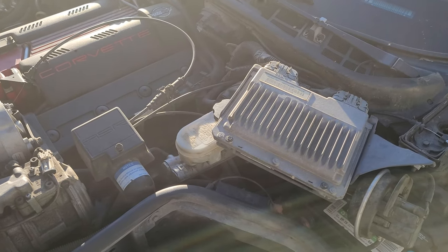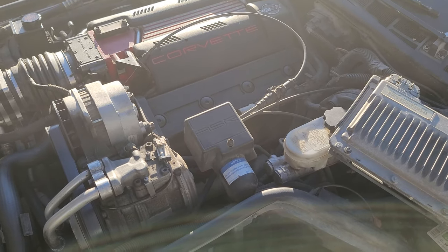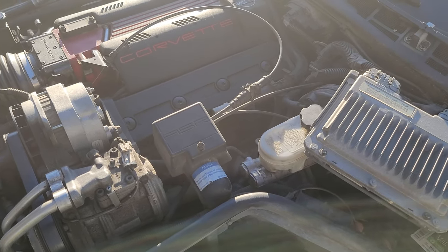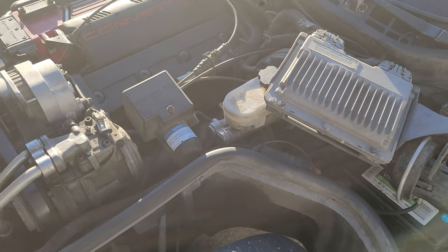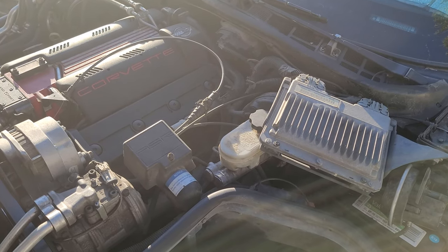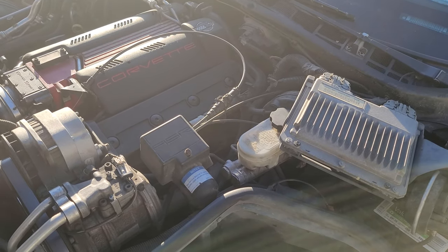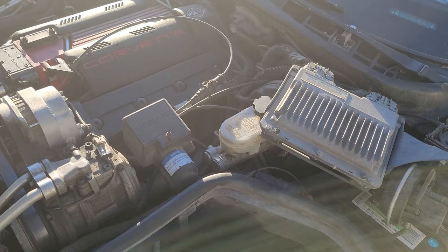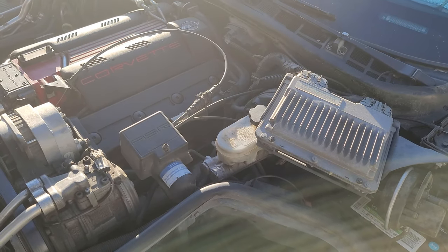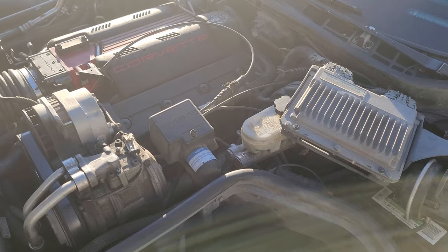Traction control, for GM at least, was introduced all the way back in 1971 on the Buick Riviera, and it was called Max Track if I'm remembering correctly. It consisted of a wheel speed sensor in the front, a transmission sensor, an on/off switch, and a basic little computer that would sense a differential between the front wheel speed and the transmission output speed going to the driveshaft. If there was a difference, it would apply braking power to the rear wheel. This system operates much the same way, but a little more advanced.